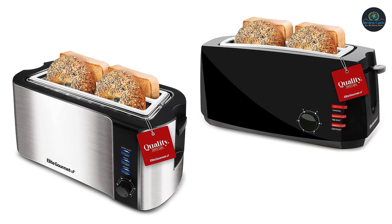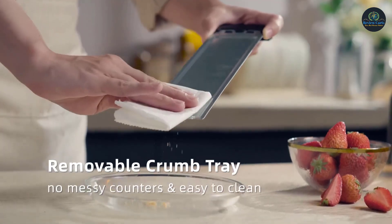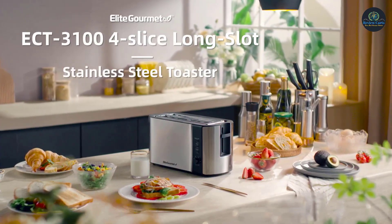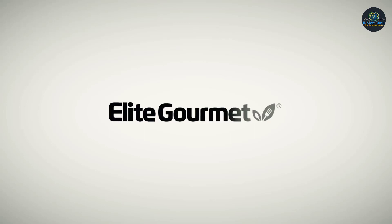Cord storage prevents clutter and tangles — simply wrap the power cord directly under the toaster for easy storage. You can press the cancel button to end toasting at any time. Toasting and warming are convenient and easy for breakfast, lunch, or a simple snack.